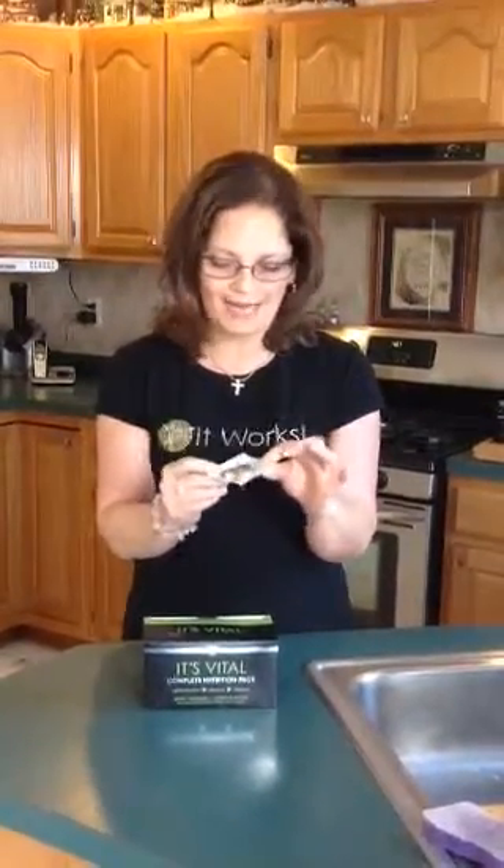Hi, my name is Deirdre Ardillo and I'm an independent distributor with It Works. Today I wanted to tell you about one of my daily regimes. I love taking my vitamins that are from It Works, they're called It's Vital and they actually come in this really neat little convenient package. It has everything that you need to get you through your day and to help your body.